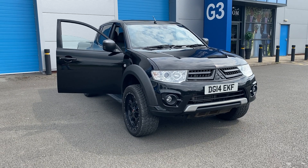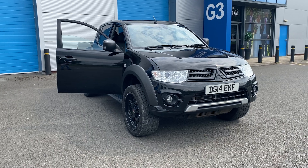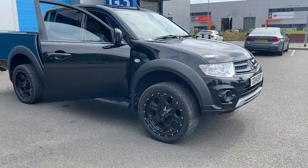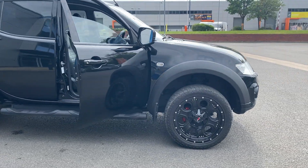We've just acquired this Mitsubishi Diesel L200 — it's the Barbarian model. There is no VAT on this vehicle on top of the price; it is not VAT qualifying. The price you see is the price you pay, no added extras.